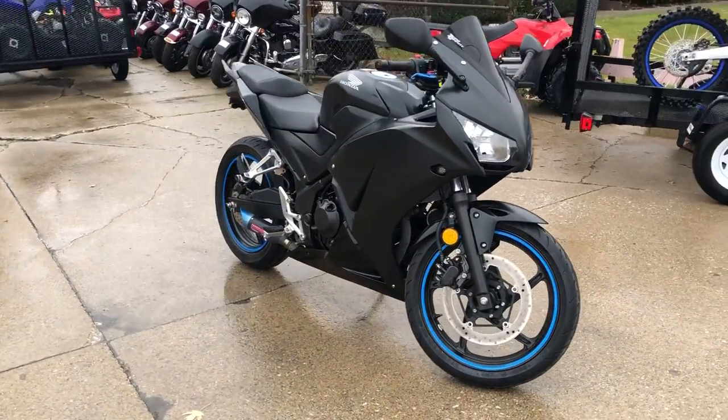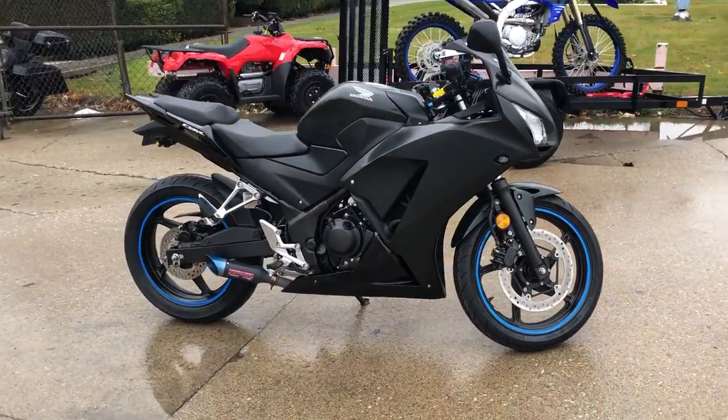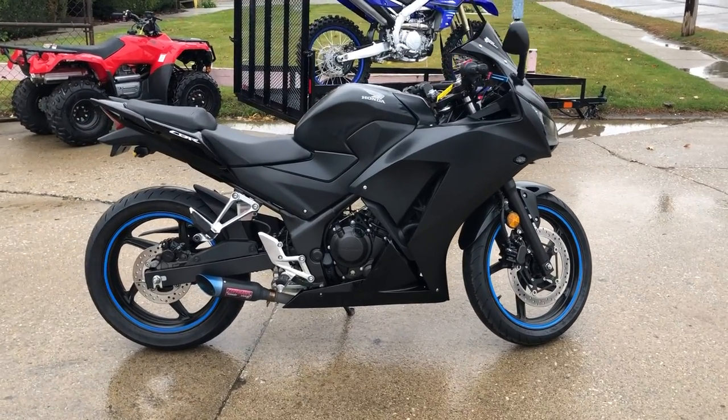Just serviced at your authorized Honda dealership. As expected, all the fluids were changed. That's a 2015 CBR 300.